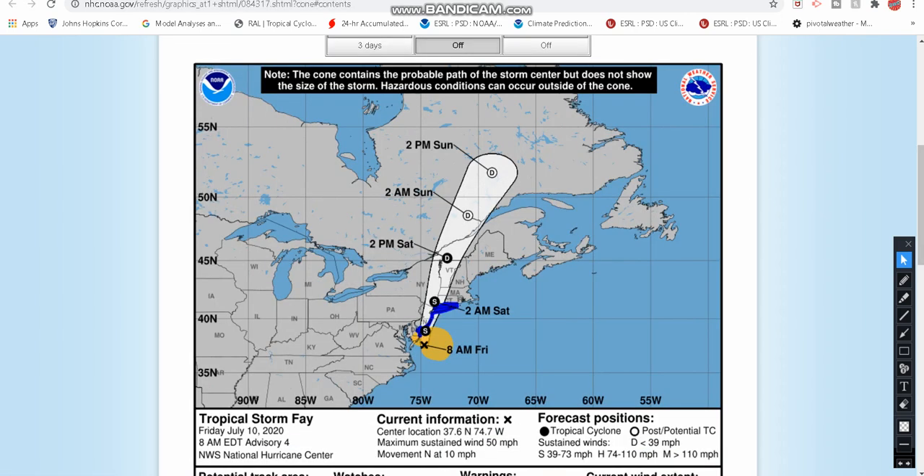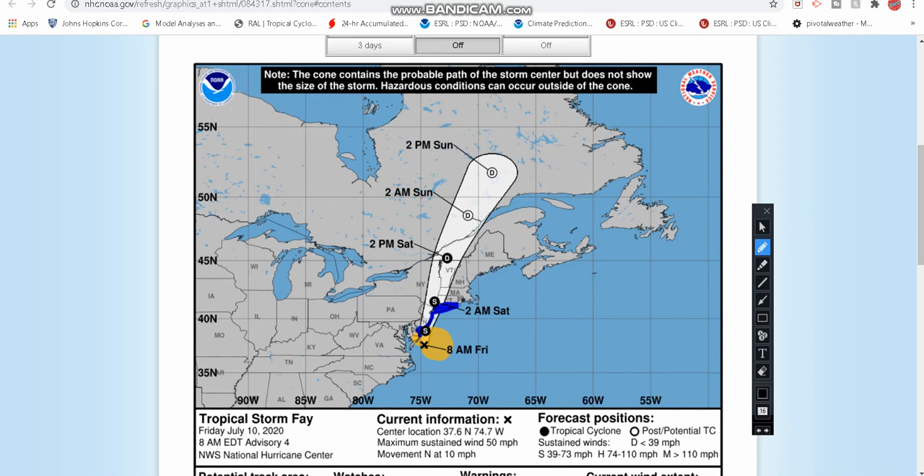Looking at the latest track, we have tropical storm warnings for the Connecticut coastline, Long Island, just east of New York City, the Jersey coastline, and now the Delaware coastline has been added. We now have a tropical storm warning from the Delaware coastline, Jersey coastline, Long Island, and Connecticut coastlines as well. This tropical storm will be making a near or close landfall on the Jersey shore and then moving right through New York City. The center could potentially move right over New York City, through Vermont into the northeast, and eventually becoming a post-tropical depression as it crosses into Canada.